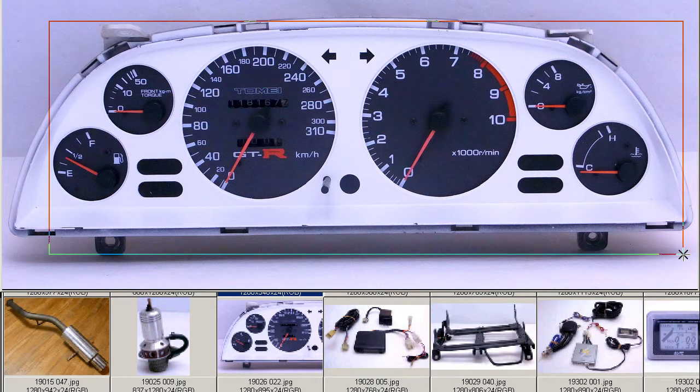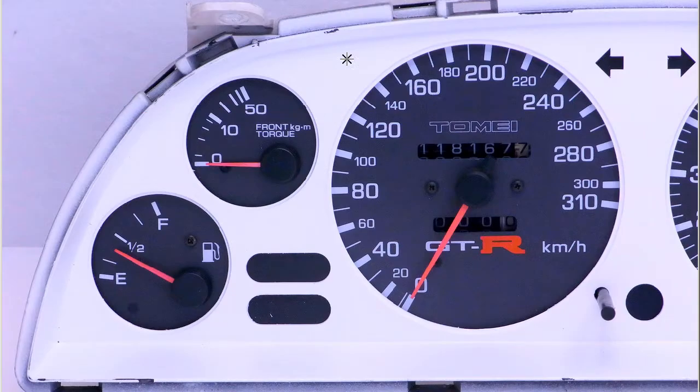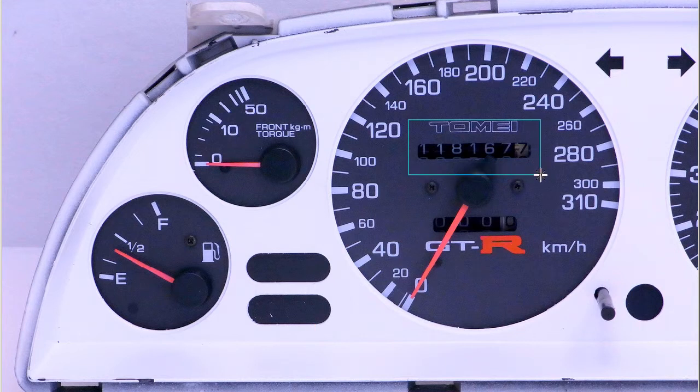The front plate of the speedometer has been painted white, as you can see there. The rest of the cluster is completely stock with a white painted front cover. The standout feature — the Meidama Shohin — is the 310 kilometer per hour full-scale speedometer, in great working condition. The odometer has traveled 118,167 kilometers.